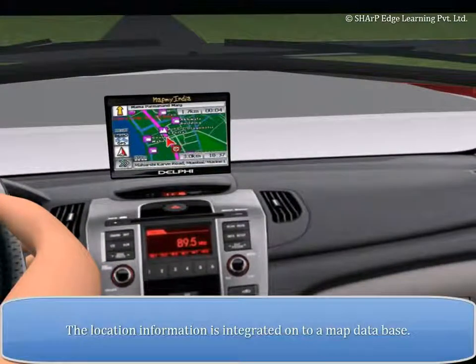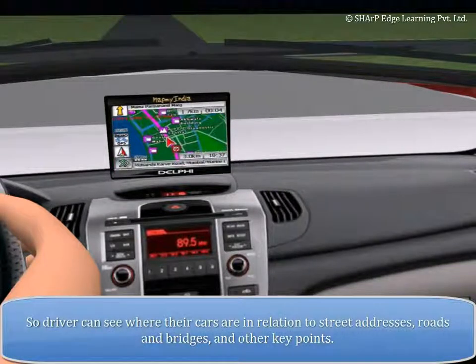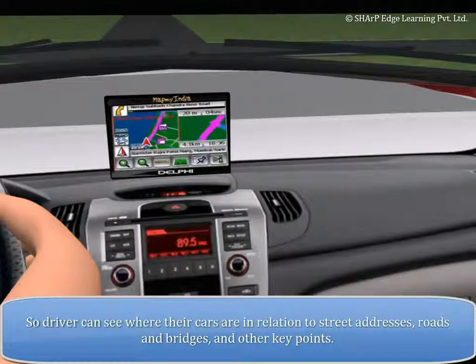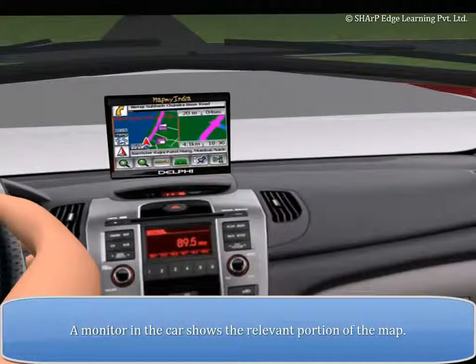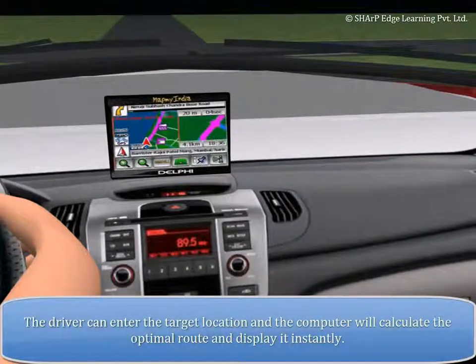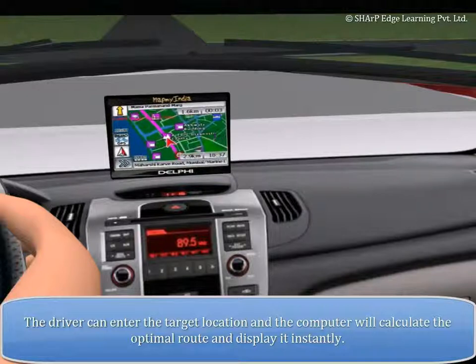The location information is integrated onto a map database, so the driver can see where their car is in relation to street addresses, roads, bridges, and other key points. A monitor in the car shows the relevant portion of the map.